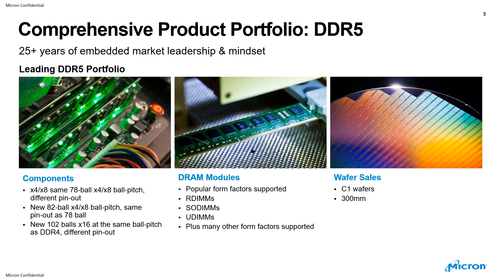In terms of DRAM modules in the embedded space, we will of course offer all popular form factors: RDIMMs, SO-DIMMs, UDIMMs. We're also going to support a couple of other form factors, as well as wafer sales — C1 wafers, 300 millimeter in size. That's what we're going to offer long-term for the embedded space.